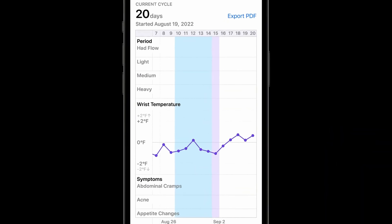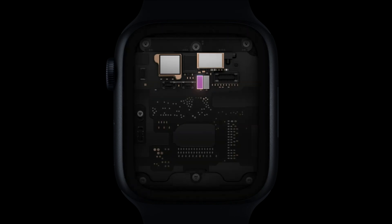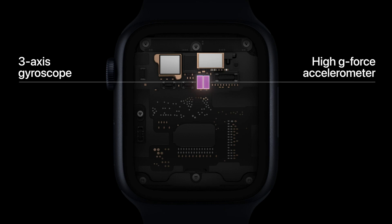It's pretty important to track for a number of things like family planning, and unexpected changes in a cycle can be an early indicator of health issues or a reaction to a new medication. As for the crash detection, the Series 8 is packed with a suite of sensors to near instantly detect a vehicle crash or a fall and alert emergency services.